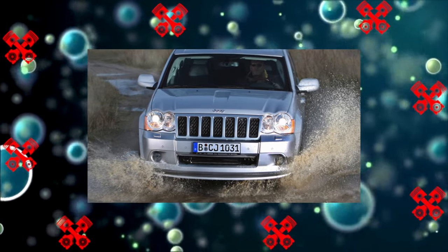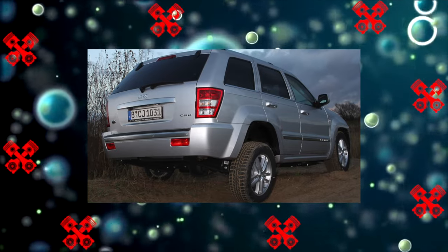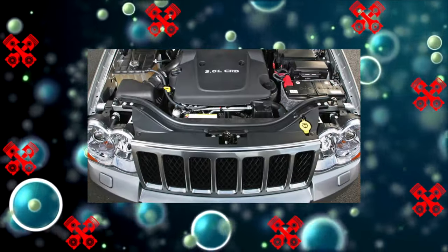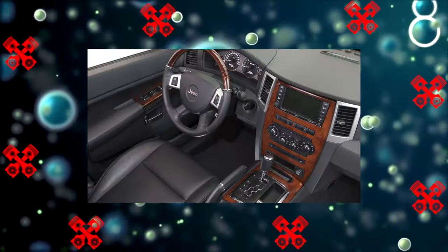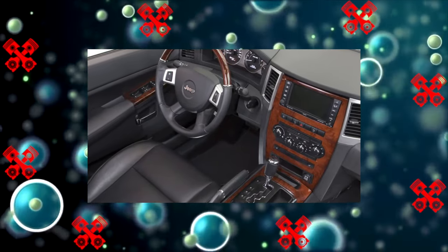In 2013, the WK2 was restyled and technologically updated. External changes seemed insignificant, but in fact the second generation is practically a different car, at least judging by the problems that arise with it. Therefore, we will only touch on the first generation WK2, which was produced from 2010 to 2013.